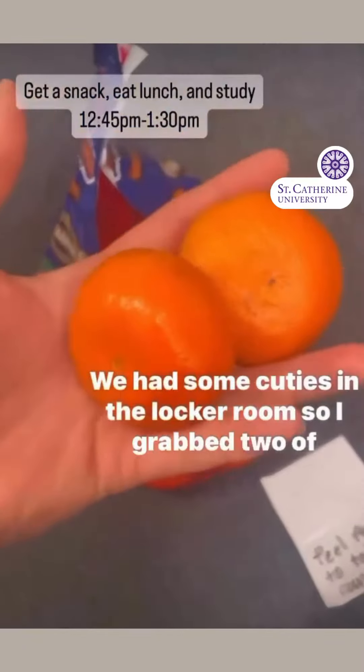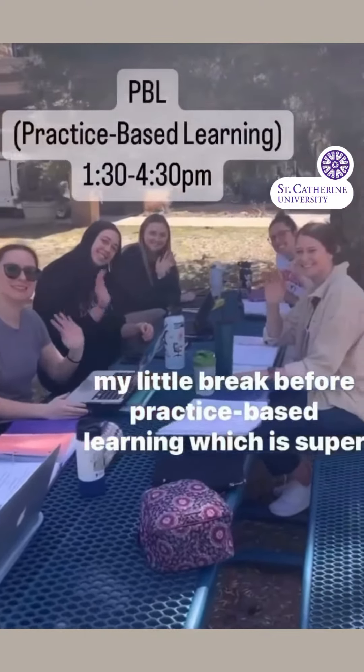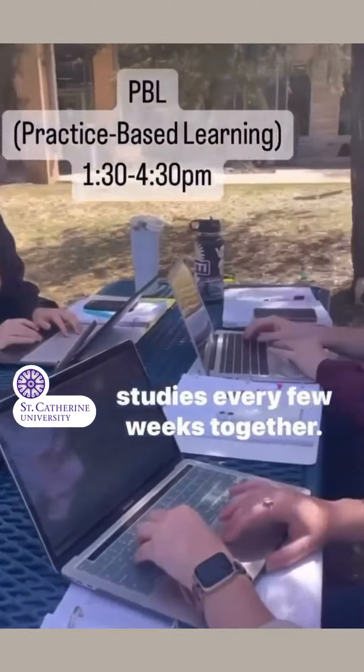We had some cuties in the locker room, so I grabbed two of those after practice, and had lunch and did some homework on my little break before practice-based learning, which is super fun. We get to work with a team of students to solve some case studies every few weeks together.